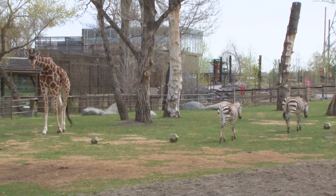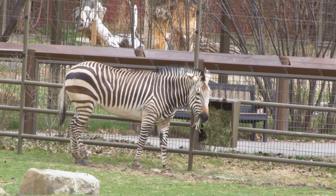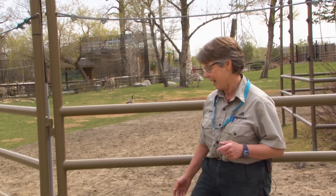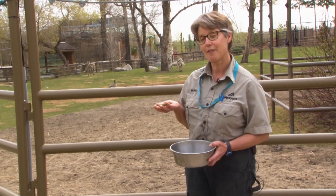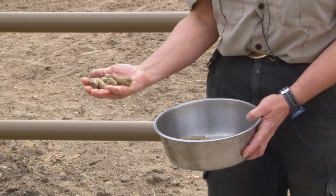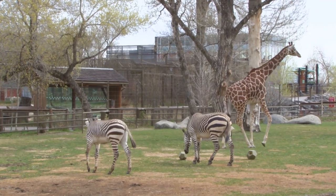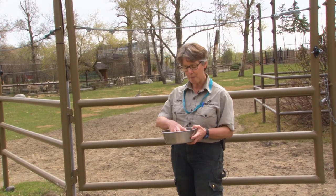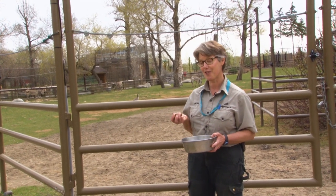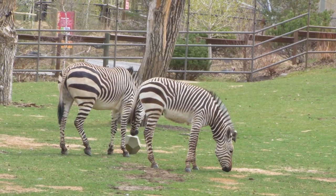The zebras are grazers — they eat grass. They eat the grass in the yard when it's growing and we also feed them lots of hay. Another food item they get, that I have here to show you today, are herbivore cubes. They love these — it's their favourite. We use these to condition the zebras to shift from the yard, move through the gate, and come into our barn. They come in because they have a very high value reinforcer — they get these good crunchies when they come into the barn.